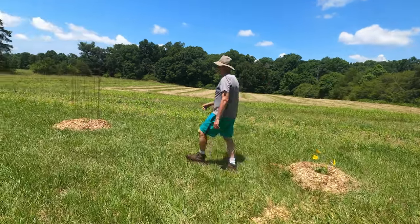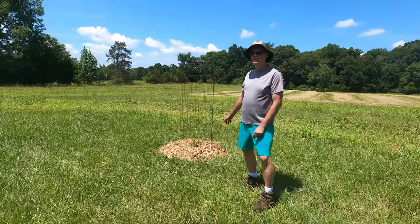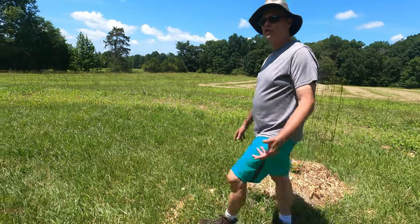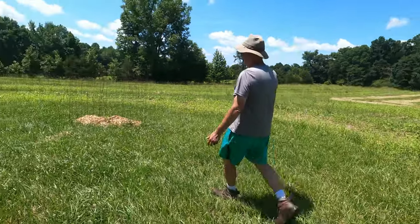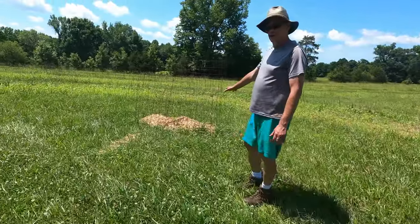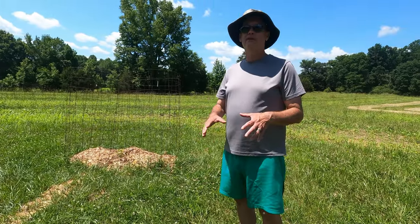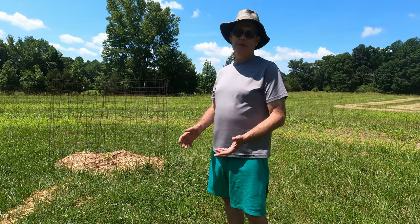We've also got fig — this is a fig tree, so this will grow and get bigger and also eventually give some shade. And we've also got elderberry. The idea is you've got some of the plants that are on the farm around you as you're camping.